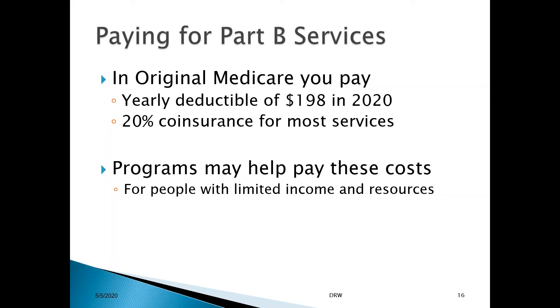That was on an outpatient basis. Medicare would pay 80% of that $1,000, or $800. You would be responsible for $200 of that bill after you meet your annual deductible. There are programs that help pay for these costs, and Pamela will talk about some of those later.